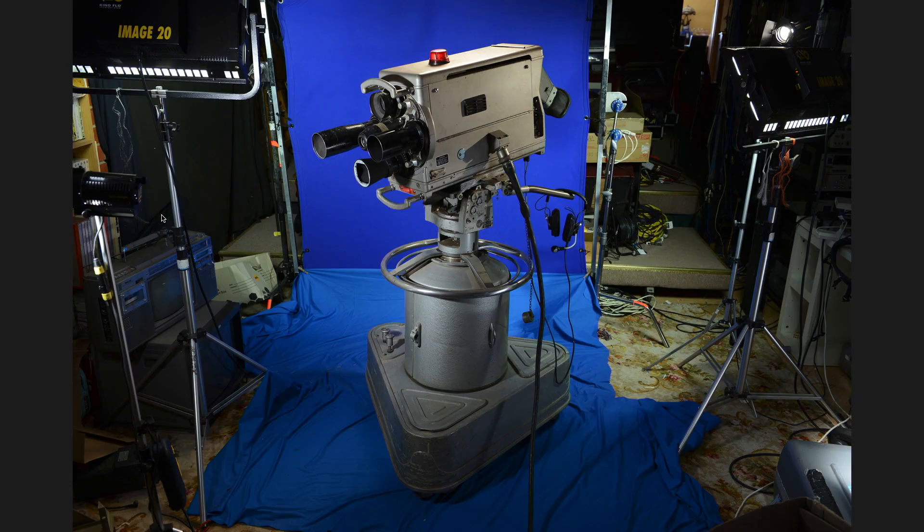It's a Marconi Mark IV, brought into Australia around about 1960. The predecessor was a Mark III, which pioneered the start of Australian television. The Mark IV is an improved version — it works a little bit better in low light, it's a bit more compact, and just like everything it has a few improved features.